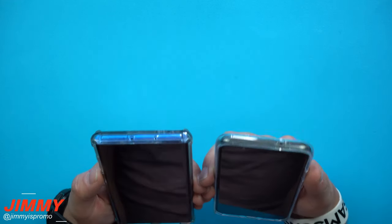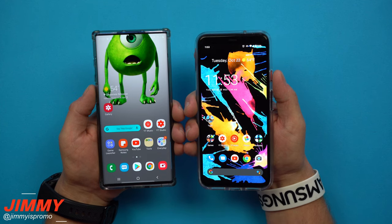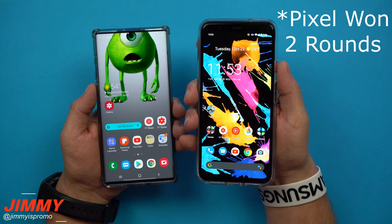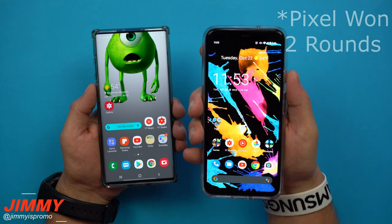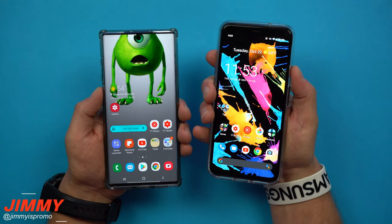One last try for lift to wake facial unlock — and the Pixel 4 wins again. For round one with lift to wake facial unlock, it looks like the Google Pixel 4 won all three of those races. Two of the three were pretty close; the middle one had a pretty long gap.